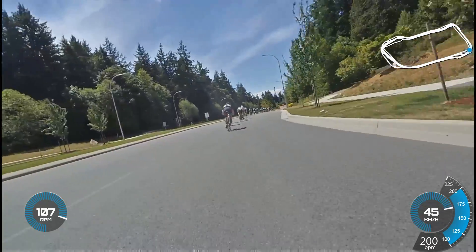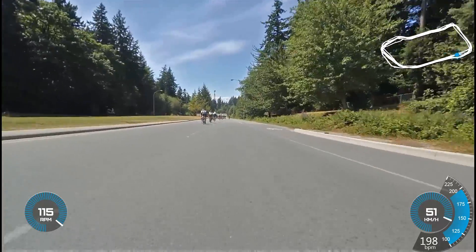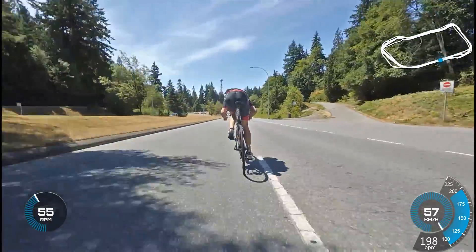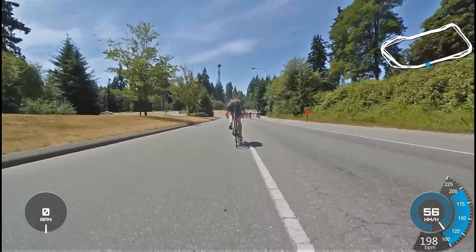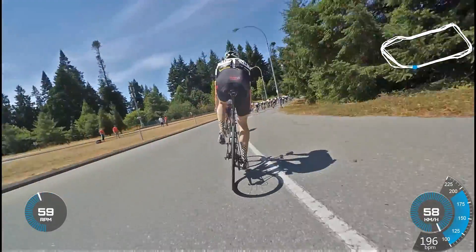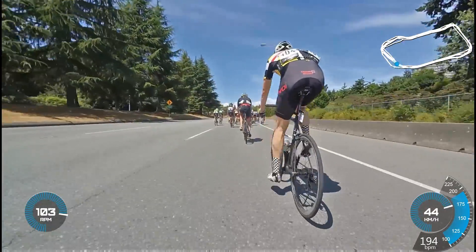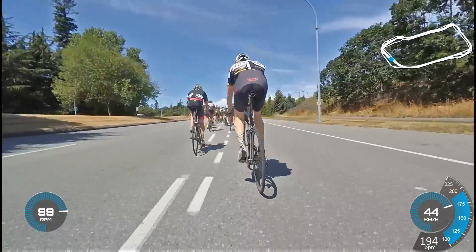Then the downhill again — I'm going to have to chase with no time to recover. Just chasing someone's wheel, so I hop on it, hoping they'll pull me back into the race. Feeling pretty tired already. I'm hoping this isn't the pace, just to give me hope to keep riding and push myself to catch back onto the group. The group slows down at the bottom as I hoped, but I have no time to recover — just going along, trying to hang on.